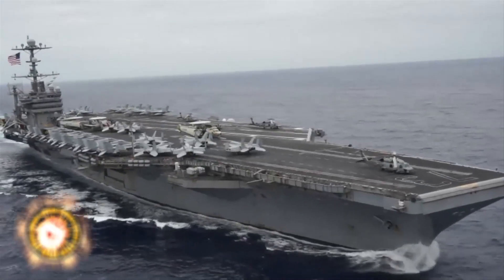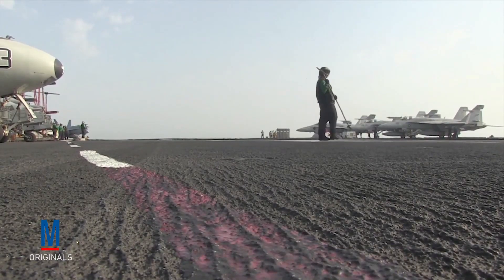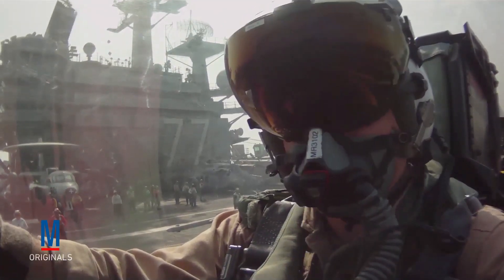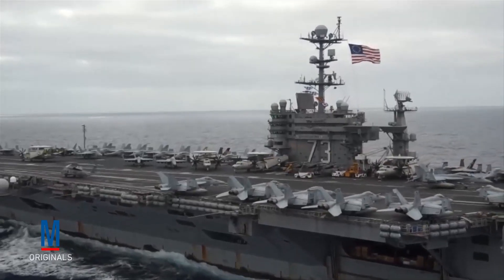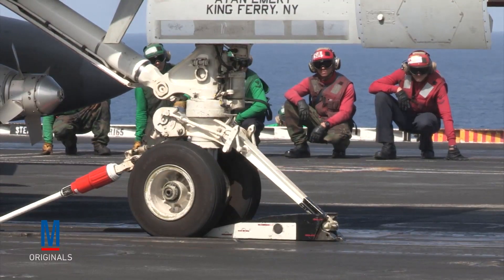While underway, Nimitz-class carriers are capable of carrying up to approximately 90 combat aircraft. While that may not seem like that many, considering the US military's total number of aircraft is just under 14,000, it is astronomical in comparison to the majority of the world's nations. In fact, more than half the countries in the world have less than 90 aircraft in their entire air force. So just one Nimitz-class carrier has more air power than the majority of nations have in their whole arsenal.